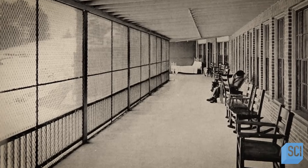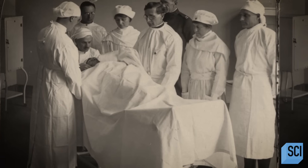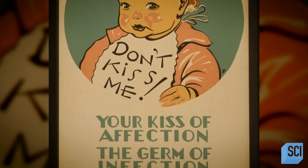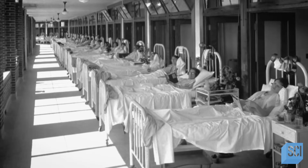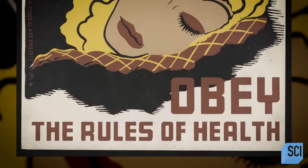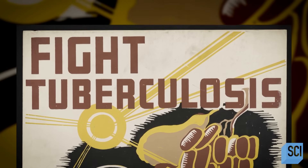Waverly wasn't alone. The body count was piling up all over the states, as well as the rest of the world. It hit the US so badly that they had to form a national committee to deal with the problem. A global pandemic of this disease struck terror into the hearts of everyone. The rampaging disease was tuberculosis.